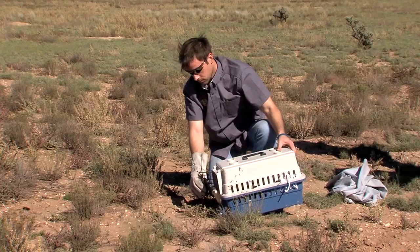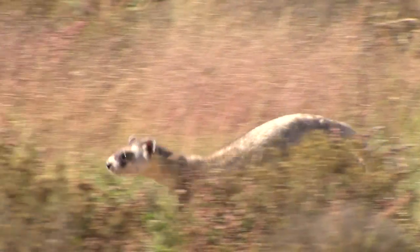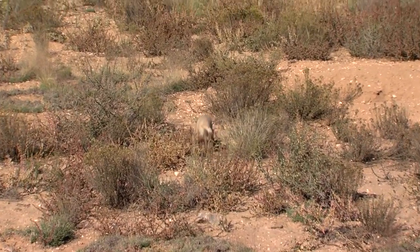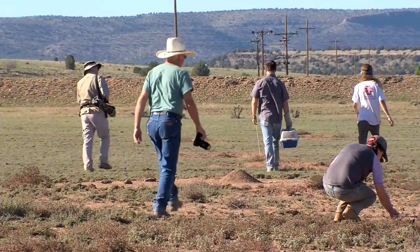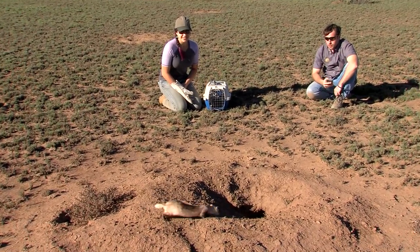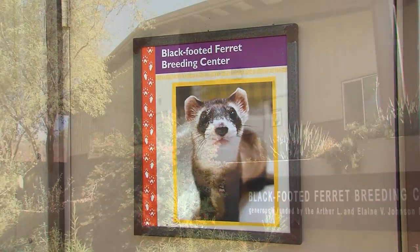They weren't sure if ferrets were going to make it here, but the project has been a success. Back in 1996, Game and Fish released ferrets for the very first time in the Aubrey Valley near Seligman, Arizona. It's great habitat because it's prime prairie dog country, and prairie dogs are the number one food source for ferrets. Now six more are being released on the Double O Ranch, the newest private property owner to partner with the Ferret Project. Other partners include the U.S. Fish and Wildlife Service and the Phoenix Zoo.